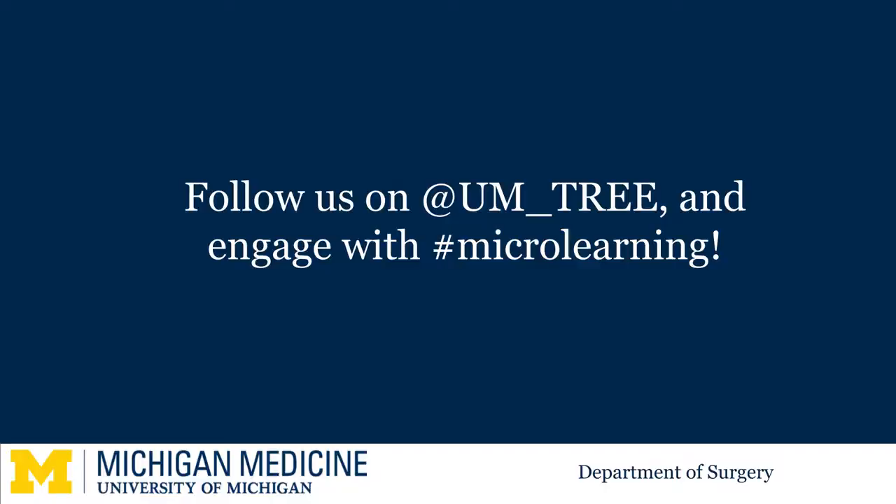Follow us on our Michigan Surgery YouTube channel or on Twitter to receive updates as we continue to add more content. For University of Michigan students, additional videos specific to your experience are available on mPower. Thank you for your attention, and we hope these videos prepare you to jump into your surgery rotation with confidence.